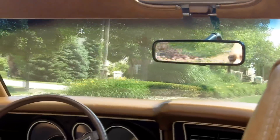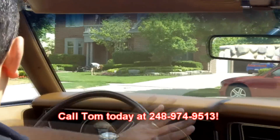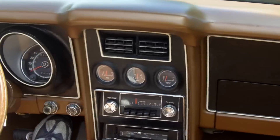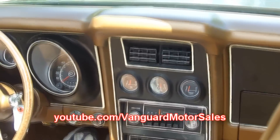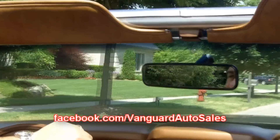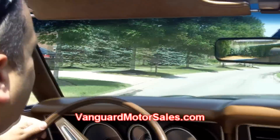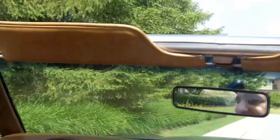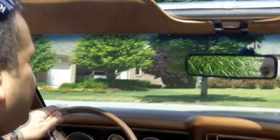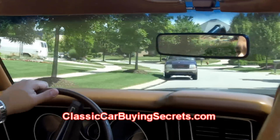Don't forget, you can always call Tom with any questions seven days a week at 248-974-9513. Because at Vanguard Motor Sales, we are dedicated to putting your dream in your driveway. Don't forget to join us on our social media network at YouTube, Facebook, and Twitter — you can find the links right on our website at VanguardMotorSales.com. And before you buy a classic car online, make sure you read our report on the seven deadliest mistakes to buying a classic car online, found at ClassicCarBuyingSecrets.com.